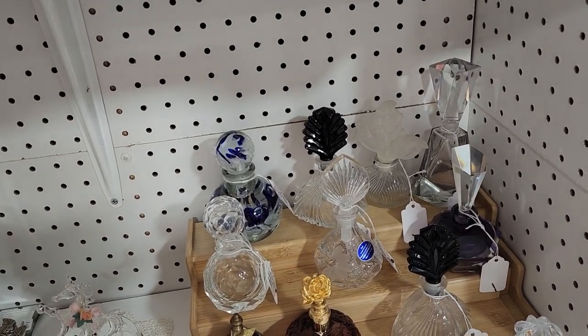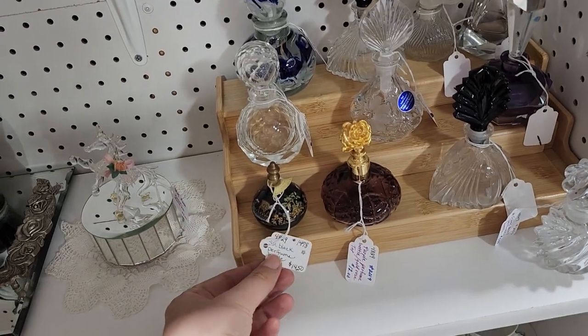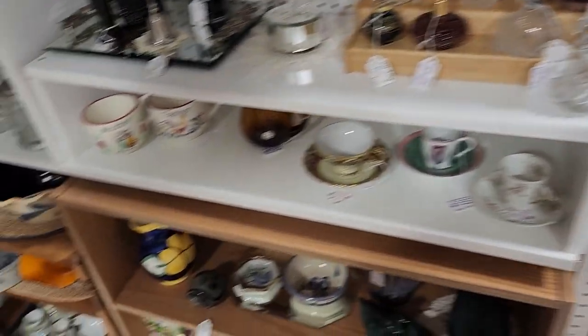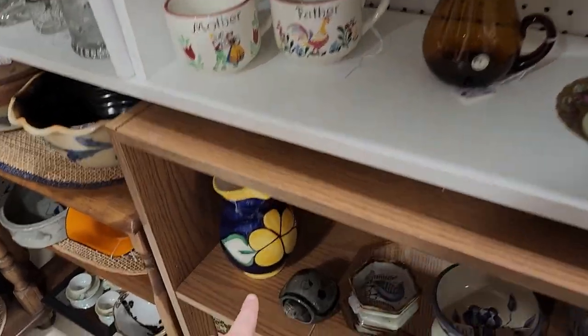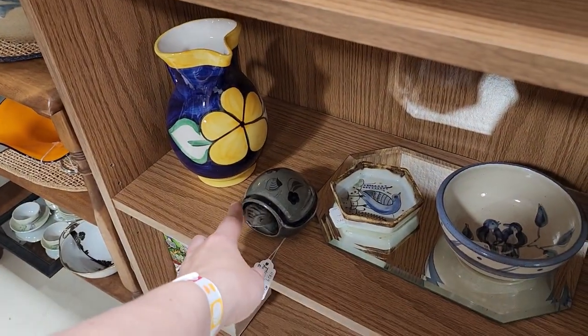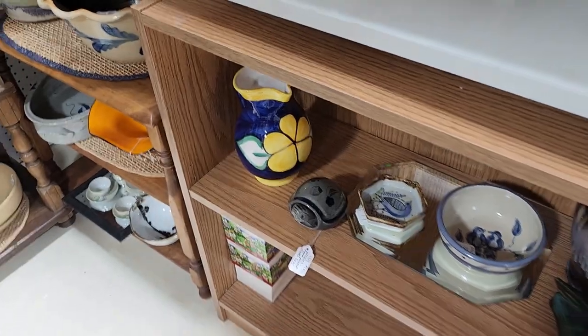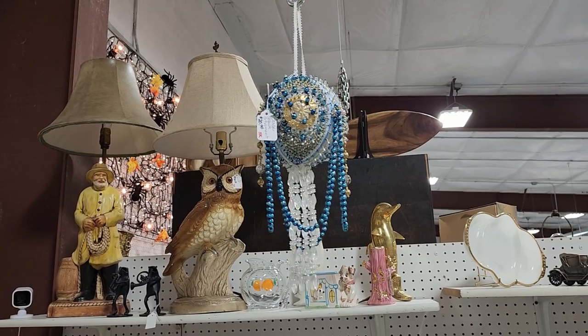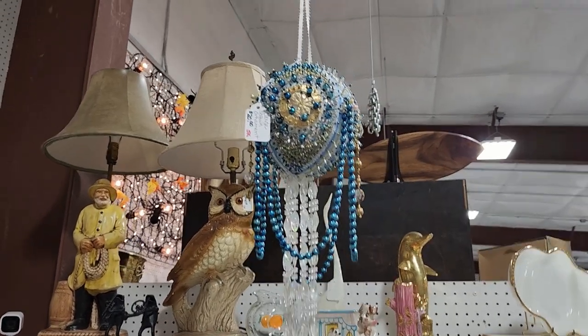Look at all these — so pretty, and look at how they're displayed! Oh look at that little turtle — it moves! So cute. Let's keep going. Look at this ginormous sequin ornament!